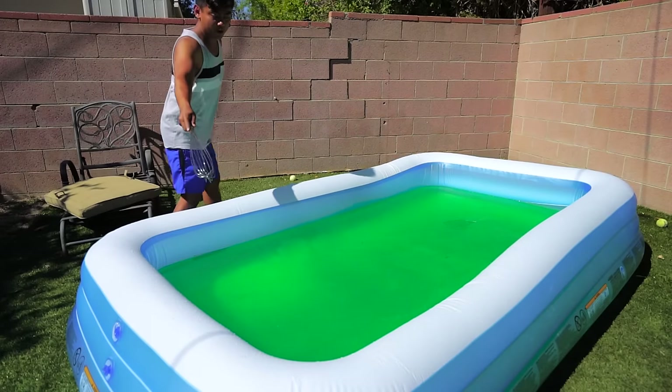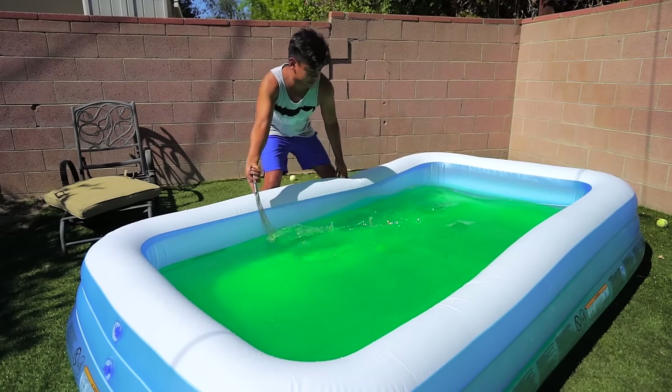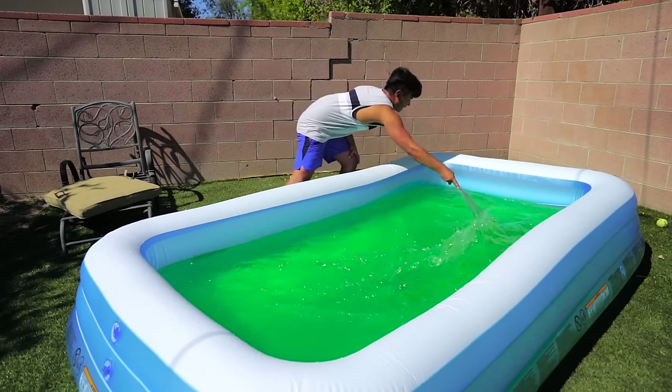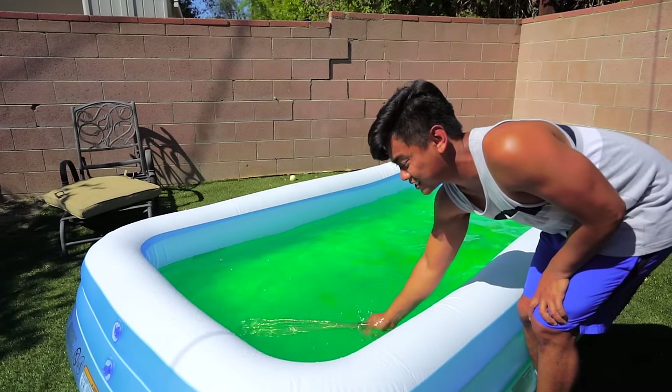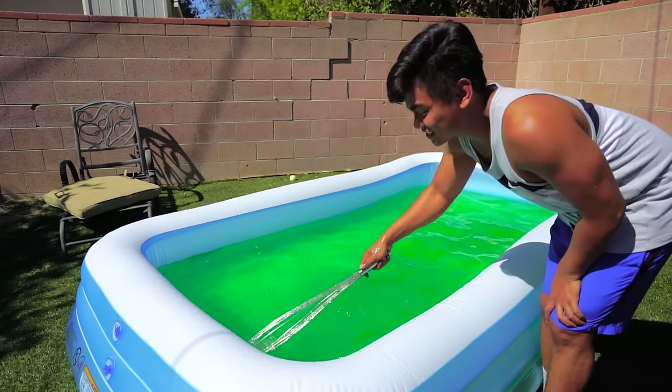Alright, so I have a whisk. Let's just mix it all up. Look how crazy slimy this is — look at that! This is insane.